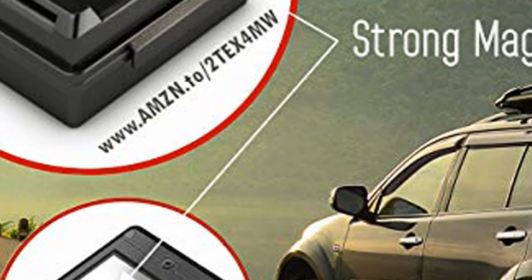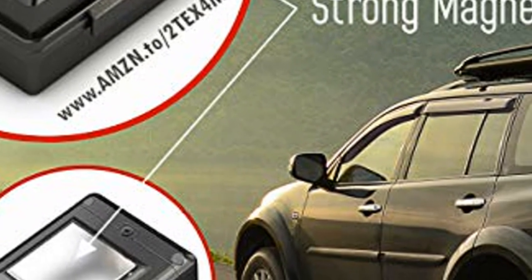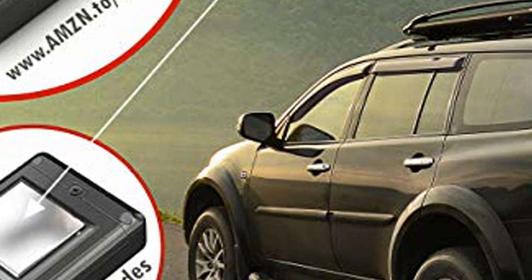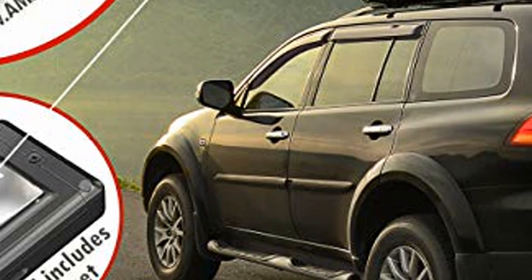GPS plus GSM for outdoors. When indoors, Tracky listens to nearby Wi-Fi routers' MAC IDs, matching them to Google's Wi-Fi database. Click the link in the description to get this product today at the best price.